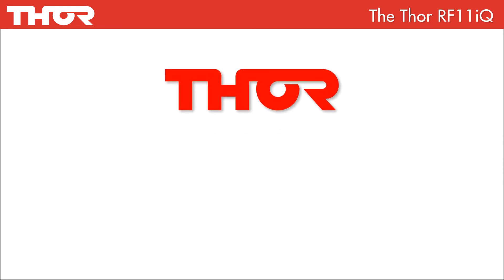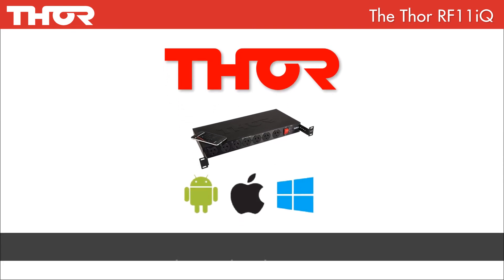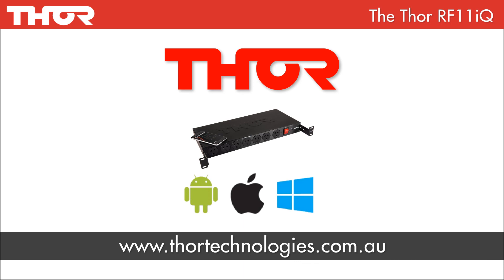The Thor RF11iQ is a very reliable, class-leading, feature-packed PDU — perfect for use in any situation, big or small, all backed by Thor's six-year warranty. Thank you for listening to our product presentation. Please feel free to visit our website or call us if you have any questions.